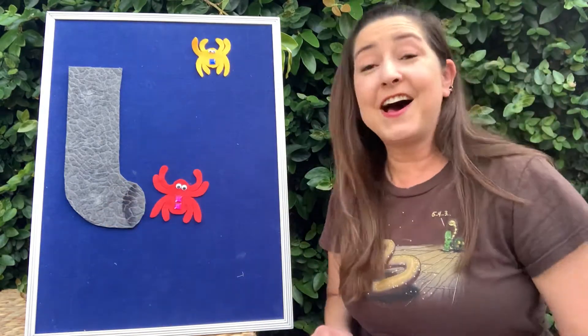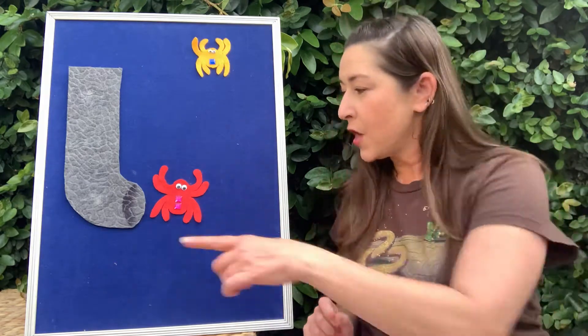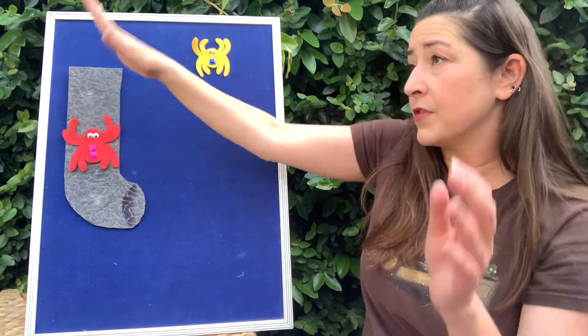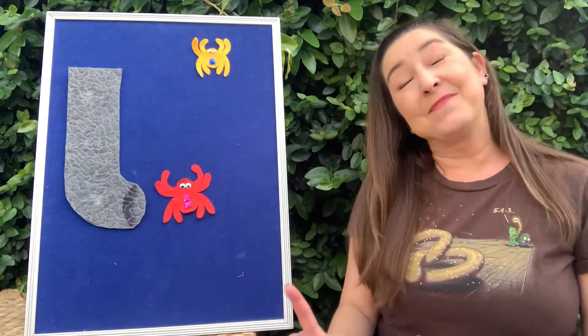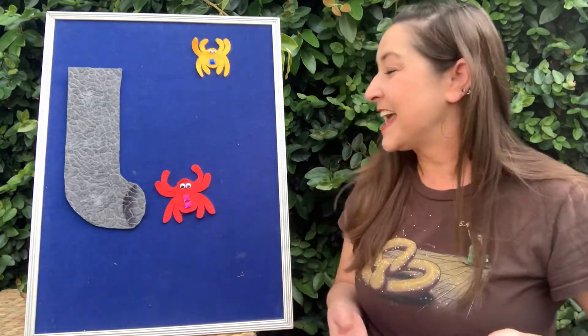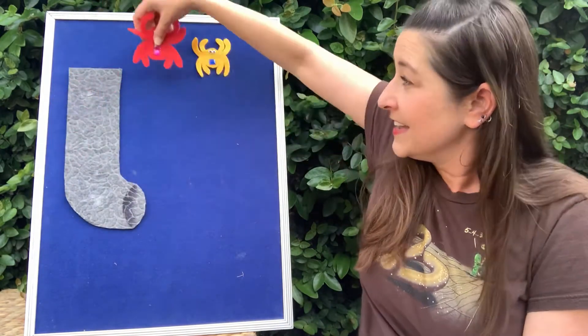Let's see if the medium-sized spider can also make it up to the top. You ready? The medium-sized spider climbed up the water spout. Down came the rain and washed the spider out. Woo! Splash! Out came the sun and dried up all the rain.